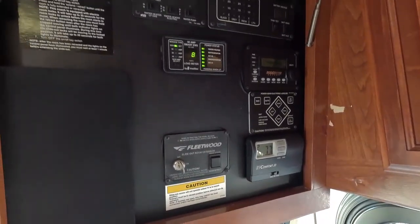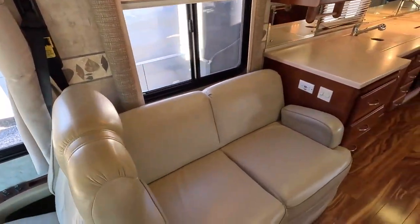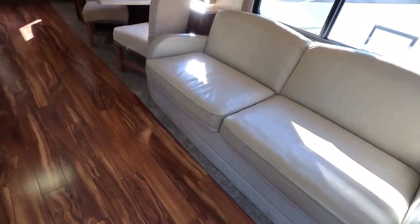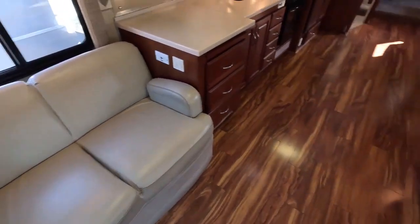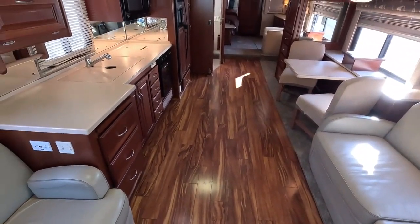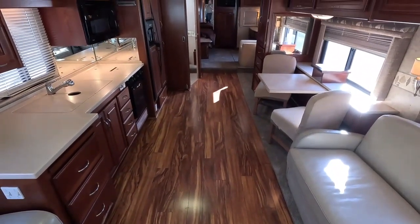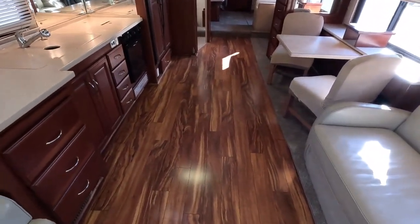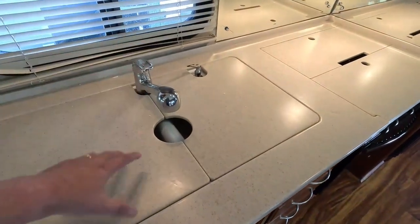You do have the leather FlexSteel sofas. This small fixed one — you might be able to sleep a kid there, but not an adult. Then you have your sleeper sofa, so we'll say this sleeps four to five total. I love the hardwood floors — this was put in by one of the previous owners. They kept the carpet in the slide out and rear bedroom but put hardwood floors throughout the main area. They did a great job — it really looks nice. This is actual hardwood, not LVP or vinyl flooring.